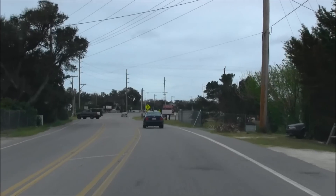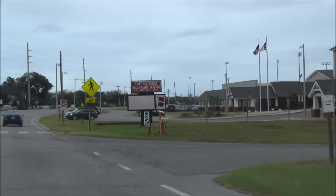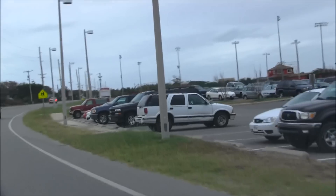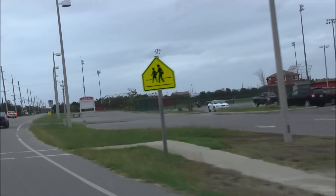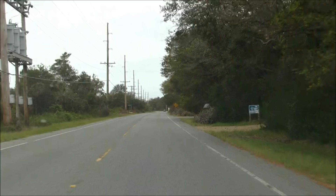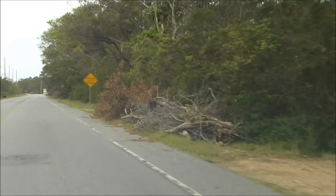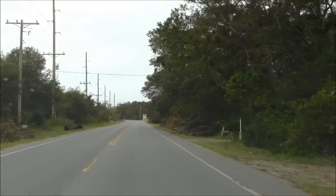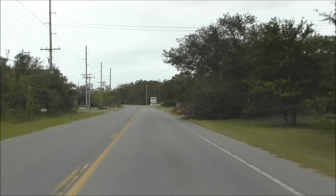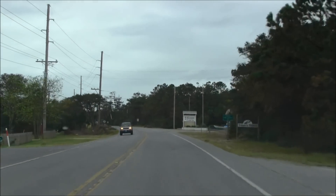We are coming up on the Cape Hatteras secondary school — school is in session. You can see the extent of the damage down this way is just trees and branches. It doesn't look anything like the Tri-Village area and even Avon, where everyone's belongings are just out on the road. Here it's mainly just trees.